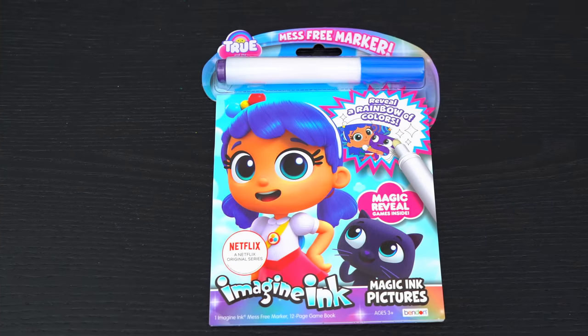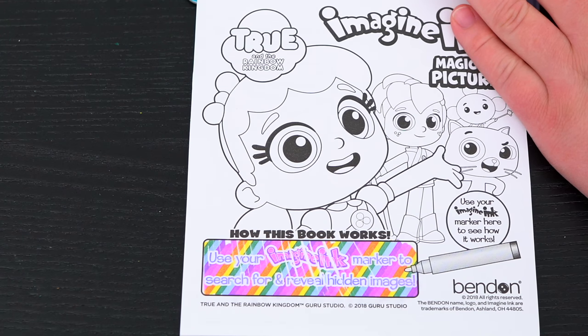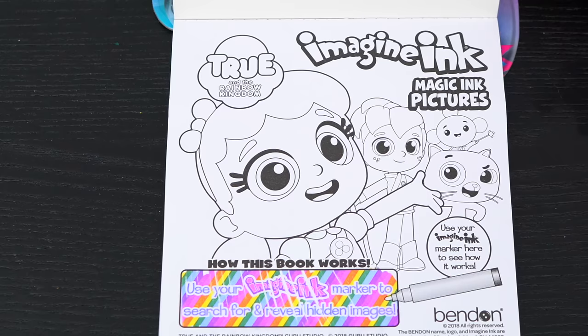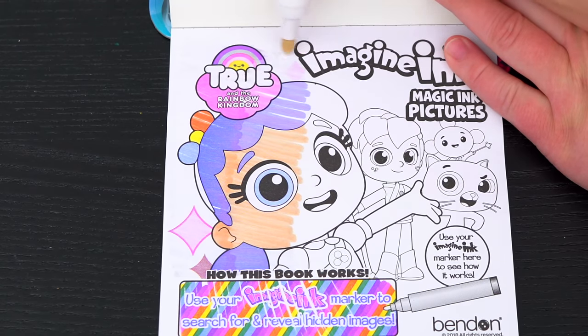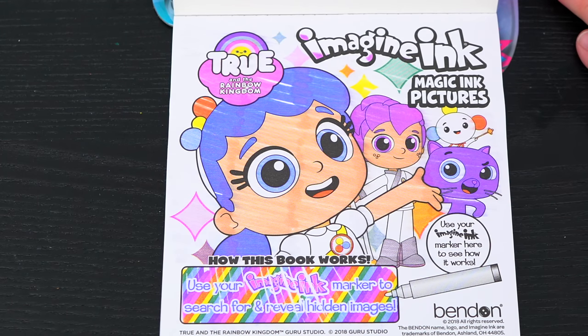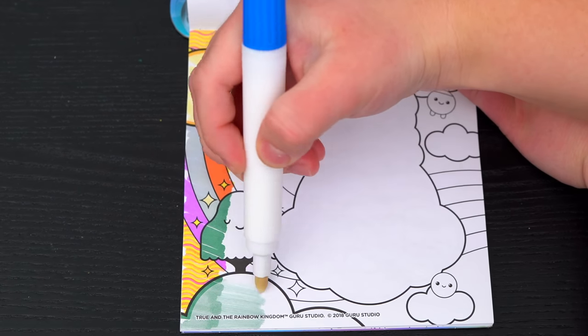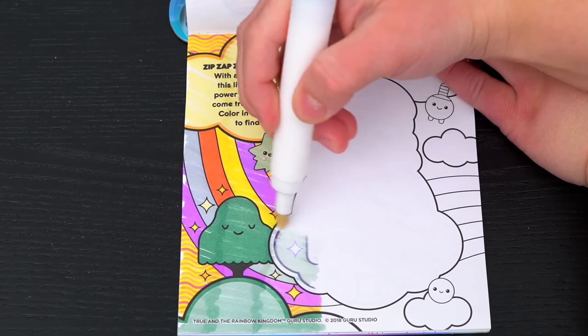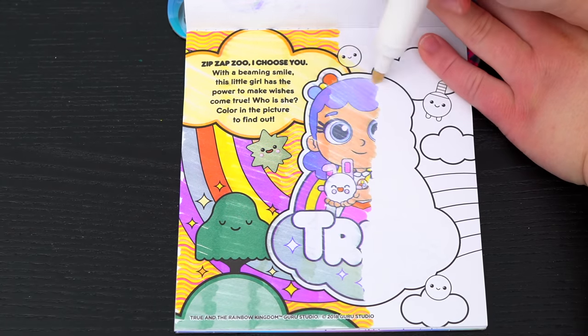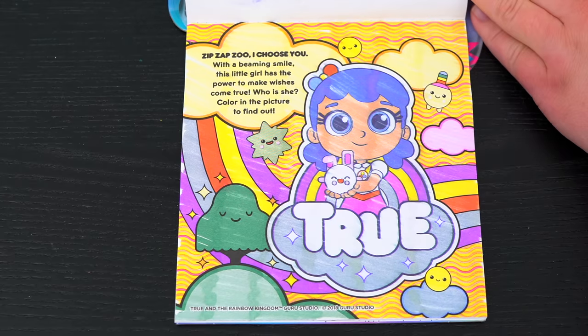First we need to remove our Imagine Ink marker! It says use your Imagine Ink marker to search for and reveal hidden images! Let's try it out on this picture up here. What a cute picture of True and her friends! Let's see what's on the next page. Zip Zap Zoo, I choose you! With a beaming smile, this little girl has the power to make wishes come true! Color in the picture to find out. Yeah, it's True!